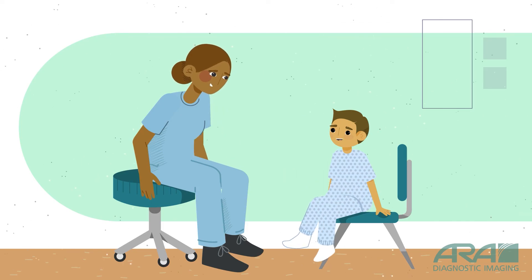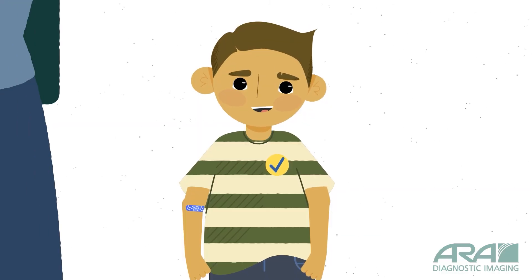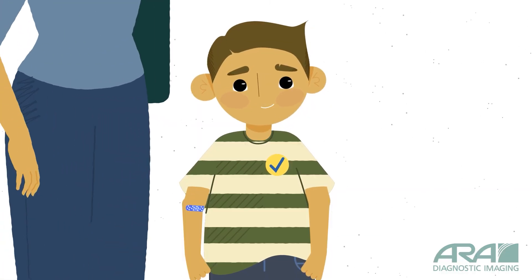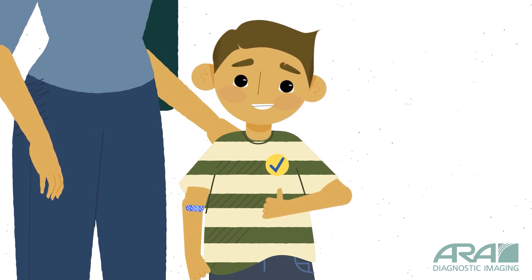Afterwards, the IV is taken out and I return the funny gown. Getting an MRI is a bit of an adventure, but now that I've done it once, it's no big deal. And the best part is the sticker I get when it's all done.